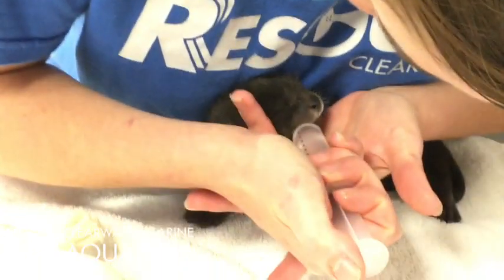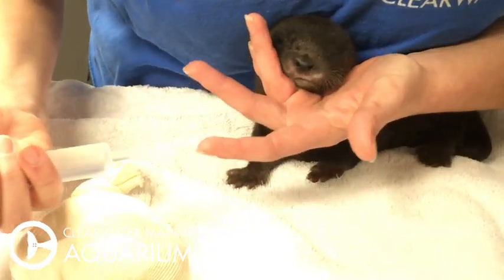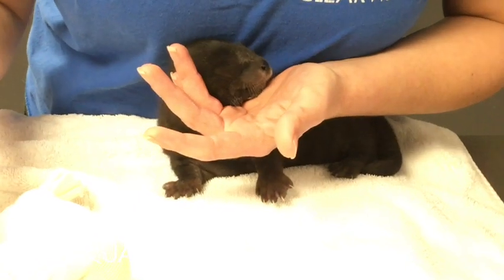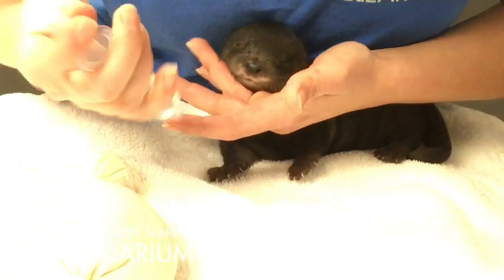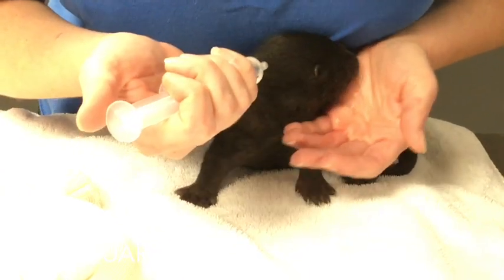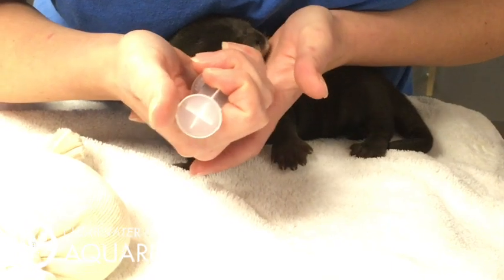There you go, little girl. There you go — oh, good job. Good job. I'm going to give it just a tiny bit more and then I'm going to check the temperature and then let you take it from here.